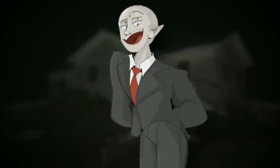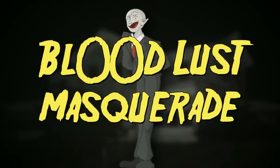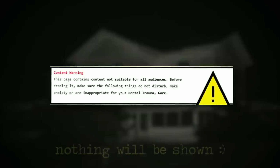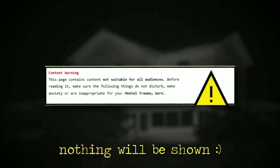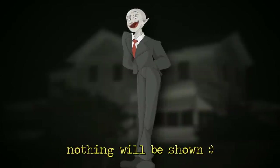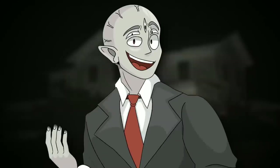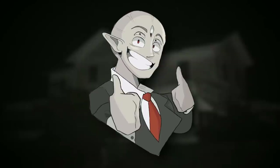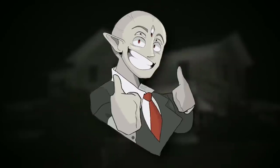Backrooms level 7777, aka Bloodlust Masquerade, starts with a warning for anyone who might be affected by mental trauma or light descriptions of gory content. If that kind of stuff messes with you, you probably shouldn't continue. As always, I do censor everything, so you're just going to hear code words for the more intense things.